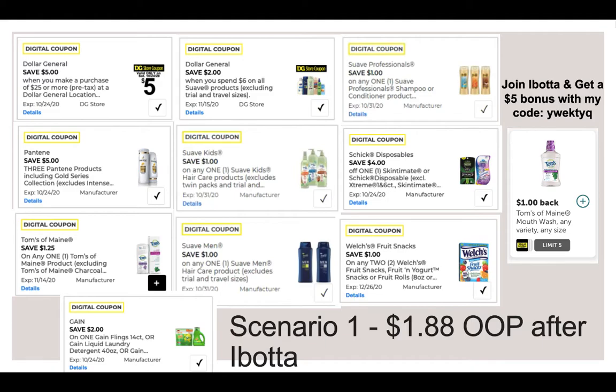$4 off the Skintimate Disposables, and $1 off two for the Welch's Fruit Snacks — that will work and give you a $0.33 overage.